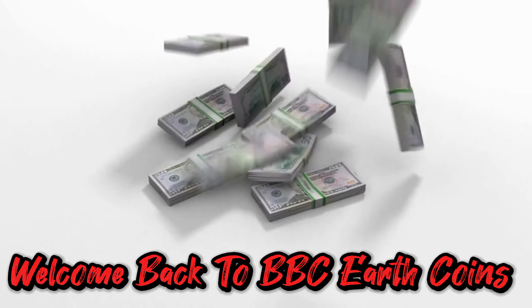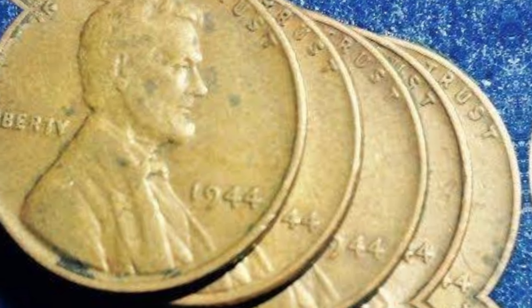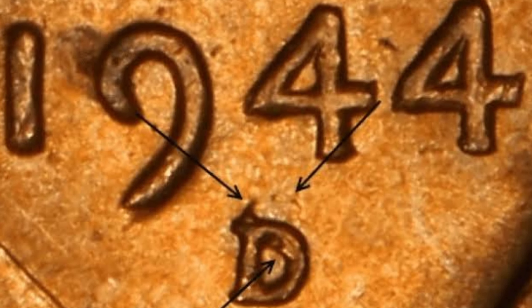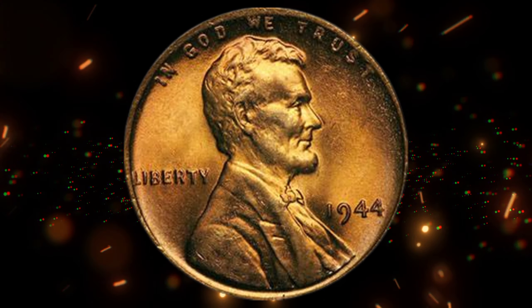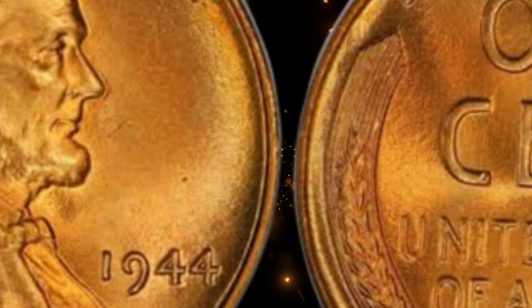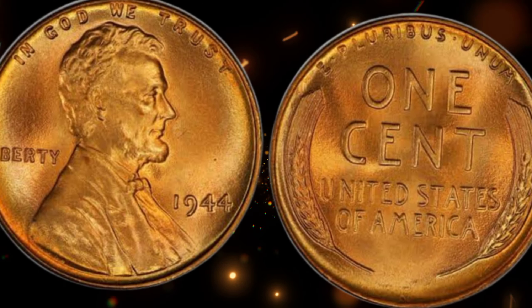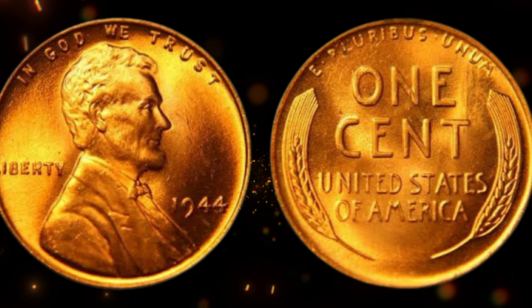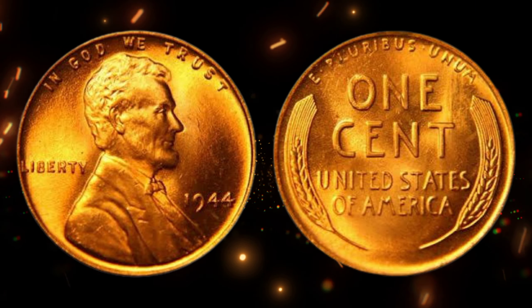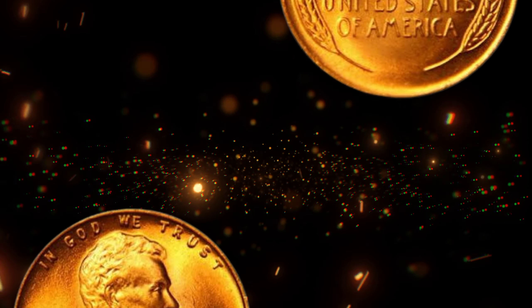Welcome back to BBC Earth Coins, the go-to place for unraveling the mysteries of numismatics. Today, we're diving deep into the captivating story of the 1944 wheat penny. At first glance, it might seem like just another coin, but this unassuming penny holds a history and potential value that can reach up to millions of dollars. Buckle up as we journey through time, exploring its origins, unique features, and the incredible fortunes it has brought to lucky collectors.